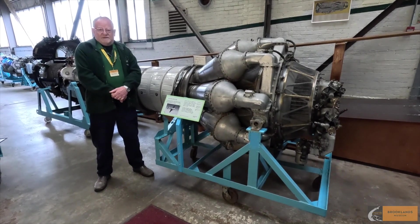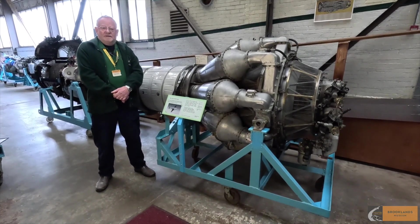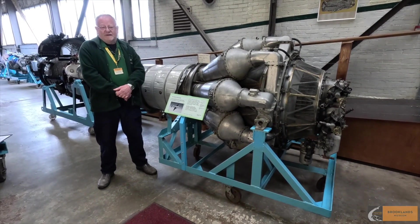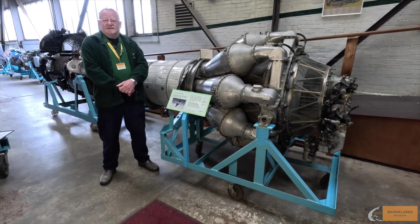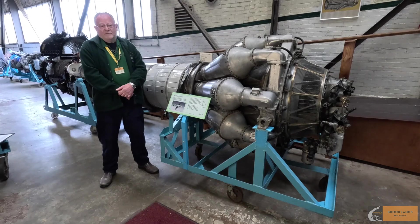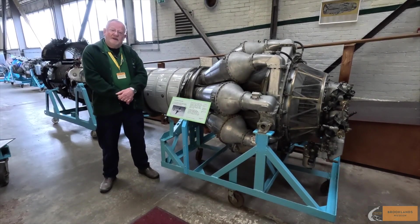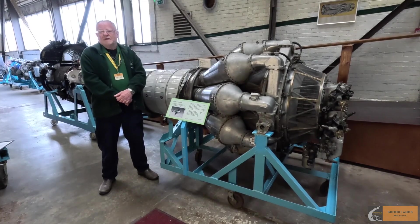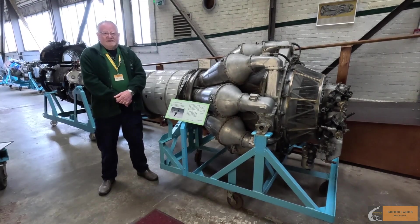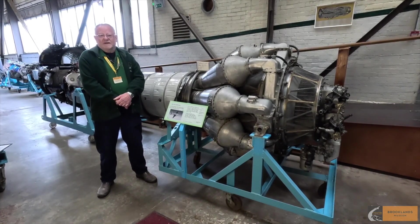What that meant was that a number of different countries can thank the design of this Rolls-Royce Nene and Stanley Hooker for starting their industries. Rolls-Royce also licensed it to the United States, where Pratt & Whitney took it up; to Canada, where it was taken up by the Orenda company; and also to France, where it was taken up by Hispano-Suiza. So a significant engine — although one that was not used very much in its country of origin.